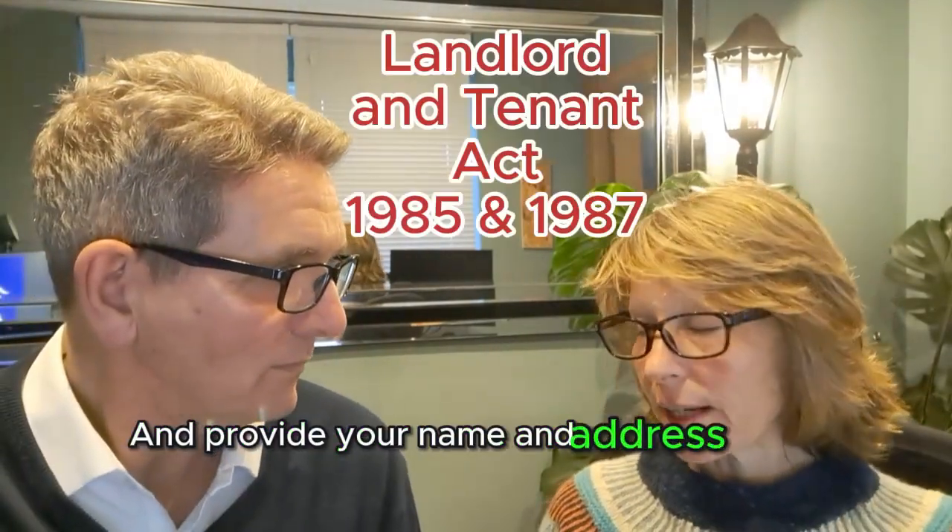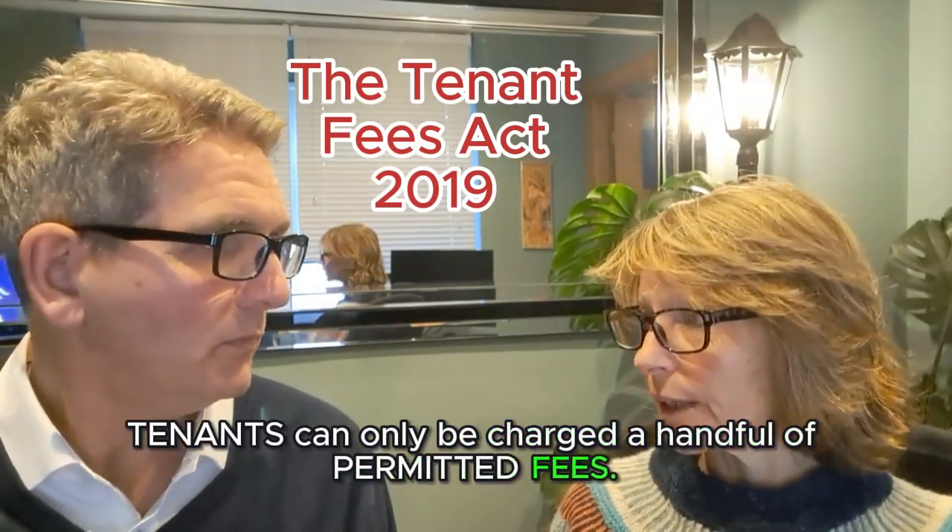You must provide your name and address — the landlord's name and address — to the tenant. And tenants can only be charged a handful of permitted fees.